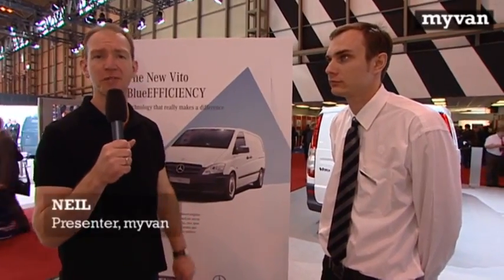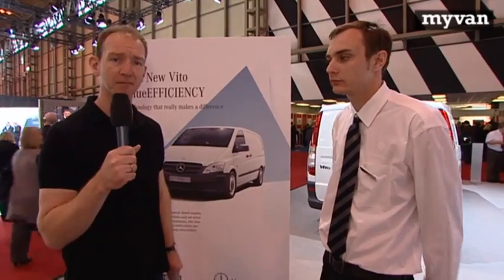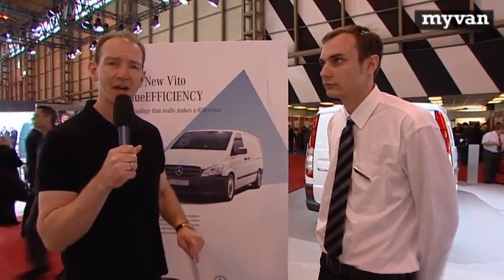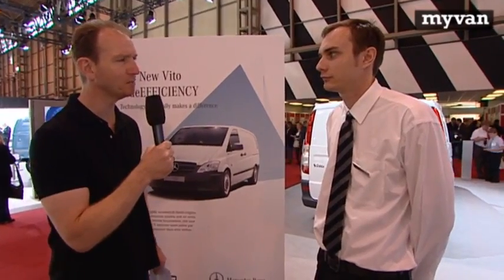Blue Efficiency is a label on all new Mercedes-Benz vans. But what does it mean to you and me, the van driver? I'm Neil from MyVan, and I'm here to find out. I'm joined by Scott Edwards, and he's going to help me answer this question. Scott, you've got the mic.